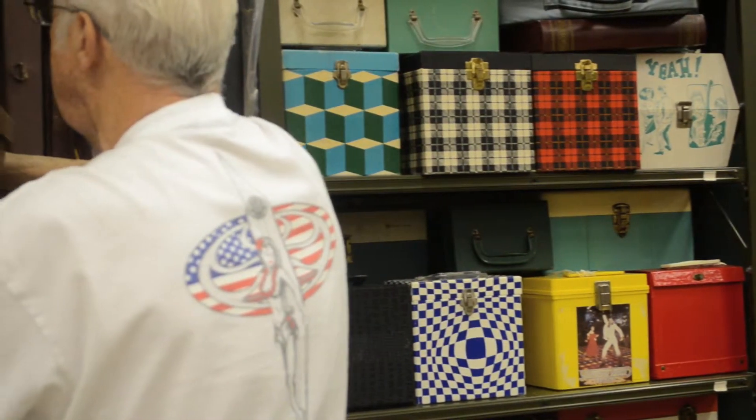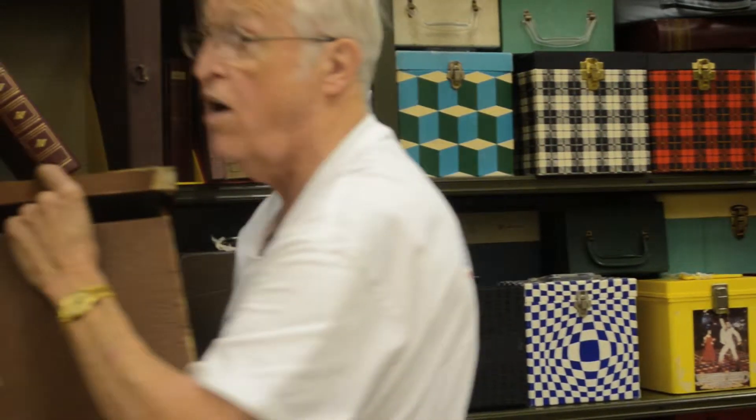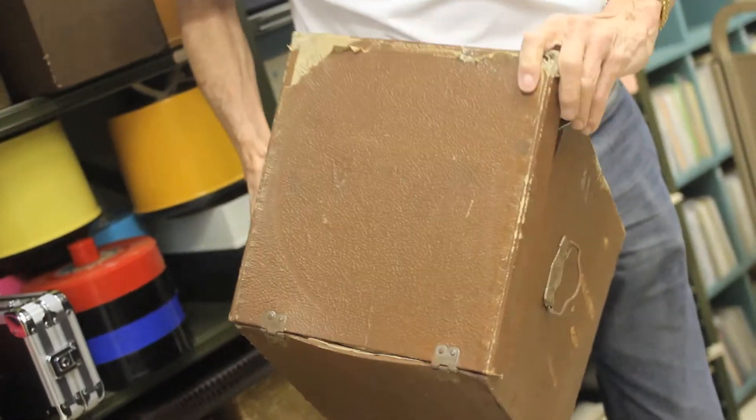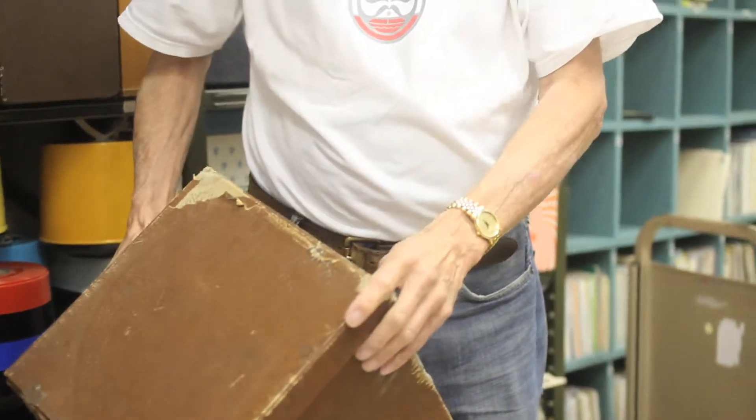This is designed to carry more 78s. Here you would have the handles on the side, and you notice it has a larger carrying area. It was owned by somebody named Meyer. We have many of these carrying cases that are hand-designed by the owner themselves — it doesn't just say 'records' on it. It might have a picture of their favorite artist, or just be identified with a name, like Meyer.